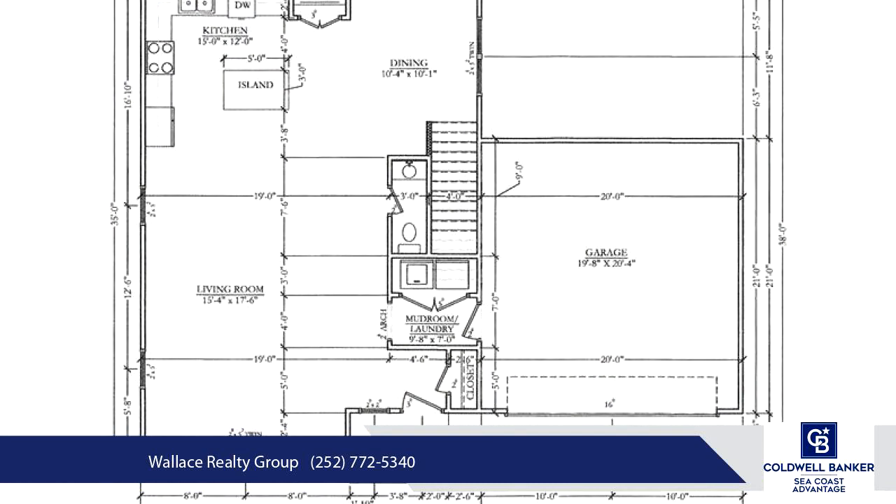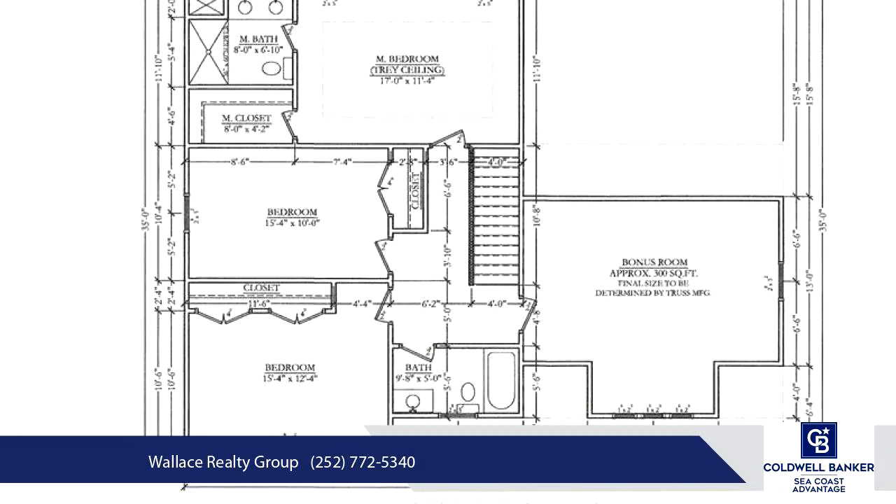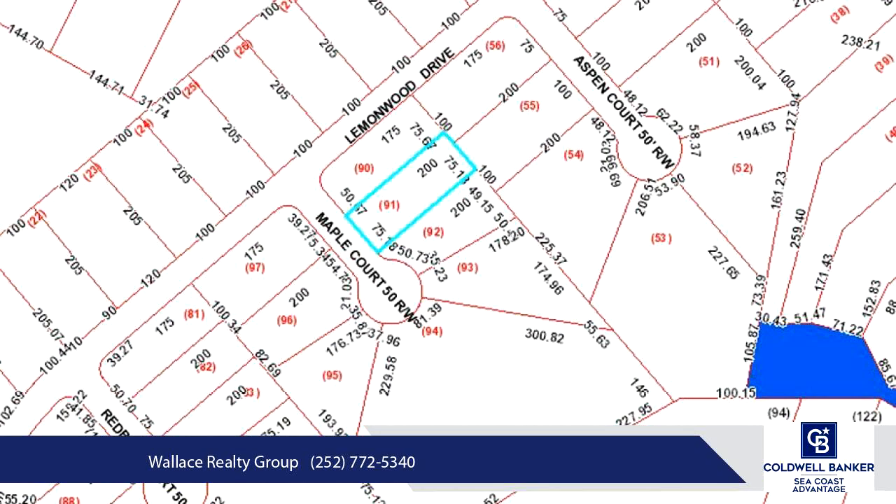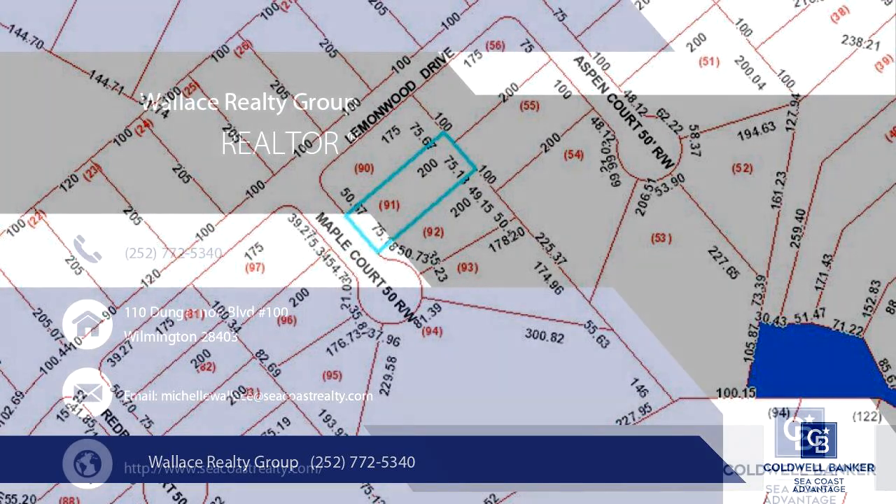Three spacious bedrooms, perfect for family living or hosting guests. The primary bedroom features tray ceilings, an ensuite bathroom with dual vanities, and a walk-in closet.